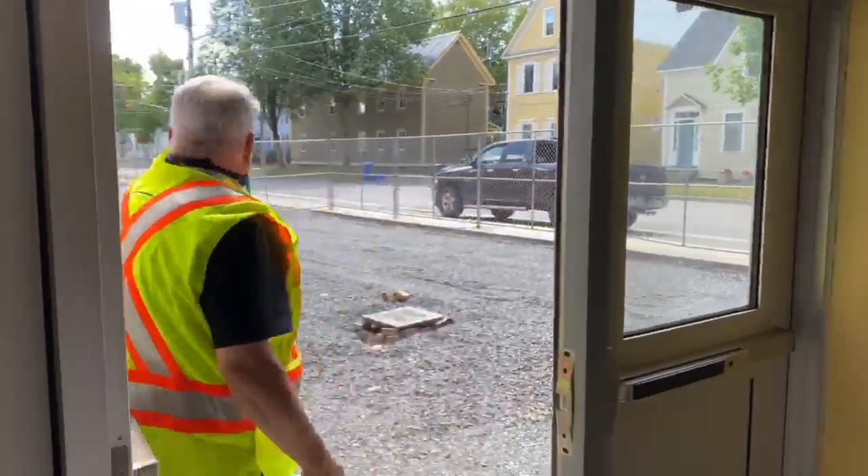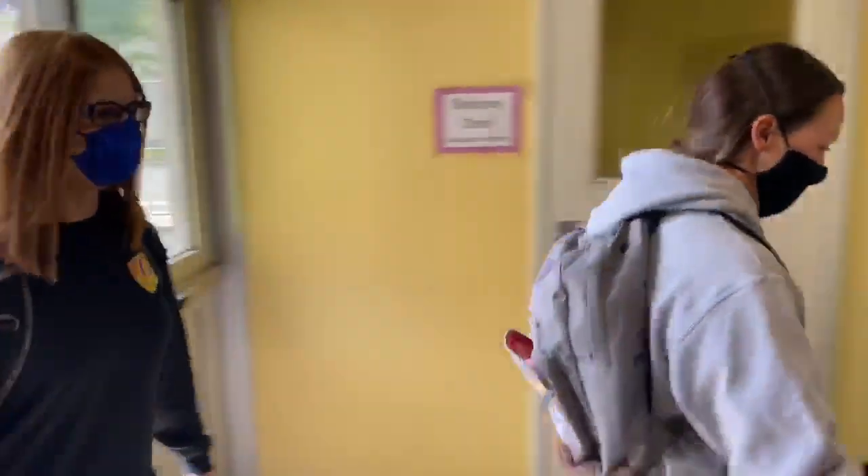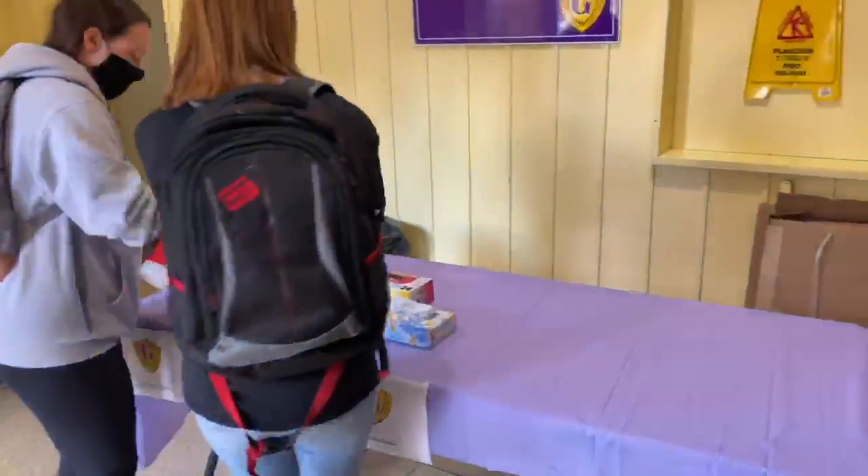On your first day back to school, you will enter through the gym doors, sanitize your hands, and wait in the gym to be led to your homeroom.